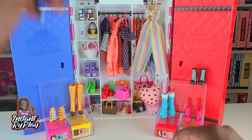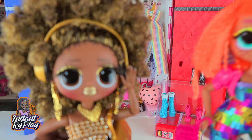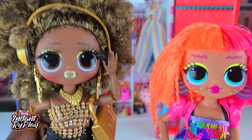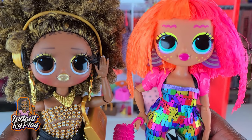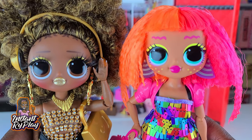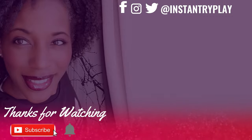That is all of the looks we have for today — I hope you enjoyed the video! I actually have two favorites today: I really like the look I created for Royal B, but I also love the look I created for Neonlicious. You guys let me know which one was your favorite in the comments below. That's all we had today on Instant Rye Play — but before we go, even if you have a hard day, we hope you find some time to play. We'll see you next time!